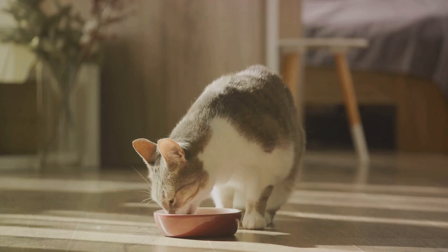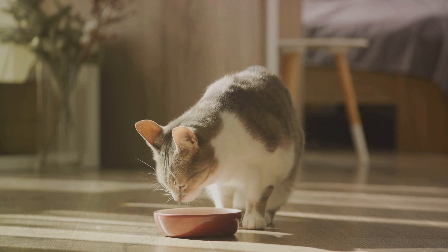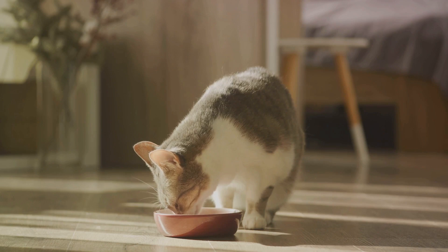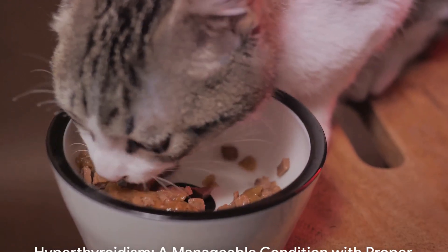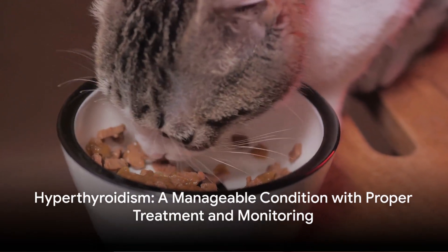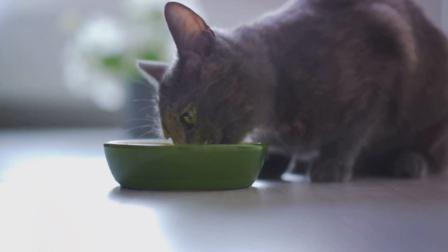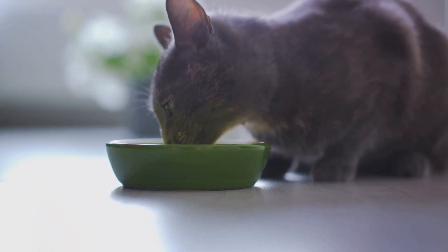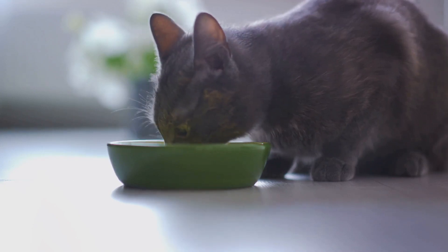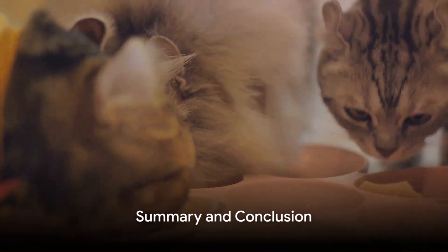Dietary management also plays a role in the long-term journey. Some specialized diets formulated specifically for hyperthyroid cats can help manage the condition alongside other treatments. Early detection and intervention are crucial for the best outcomes. Hyperthyroidism is a manageable condition, and with the right treatment and monitoring, our feline friends can live comfortably for years after diagnosis. The key is to stay vigilant and proactive in their care.